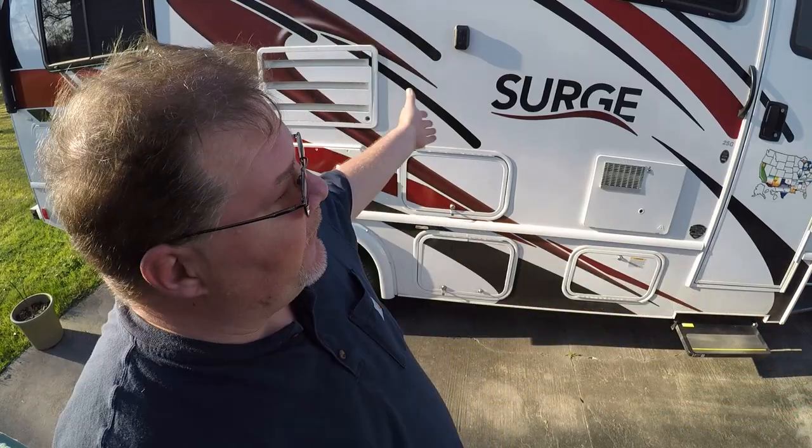Hey YouTubers and RV fans! Today I'm going to do a review of my Class C RV. I've had a lot of requests from subscribers for a review of how I like it, so today is the day. I'm going to take you around the RV and show you, giving a rating scale of 1 to 10 — 1 means I really don't like it and 10 is fabulous. Let's get started on my Class C RV review of the 2018 Fleetwood Surge.